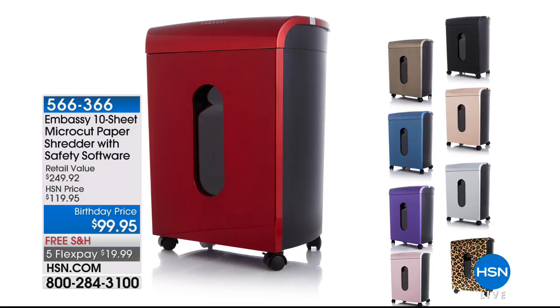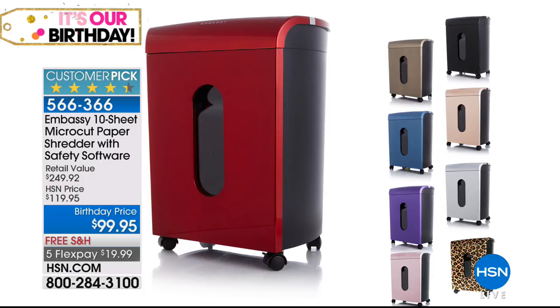A lot, especially if you want to protect your identity, because we have our shredder coming up with Bill in just a minute. This is actually a perfect shredder — I say perfect because it's a 10-sheet and it's under $100. We're going to show you how that works coming up in just a minute. We'll be right back as our birthday celebration continues.